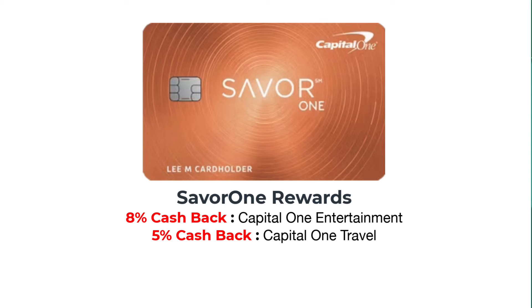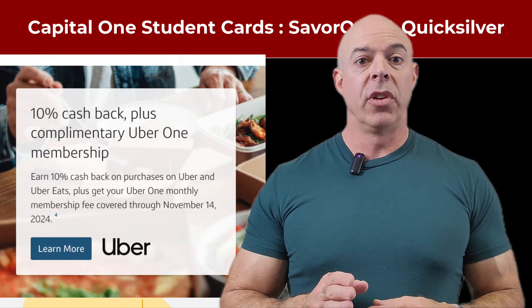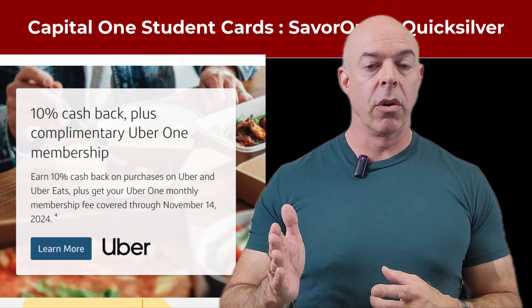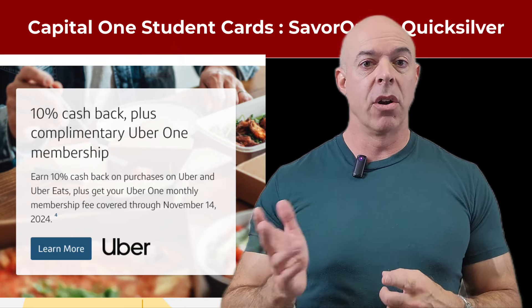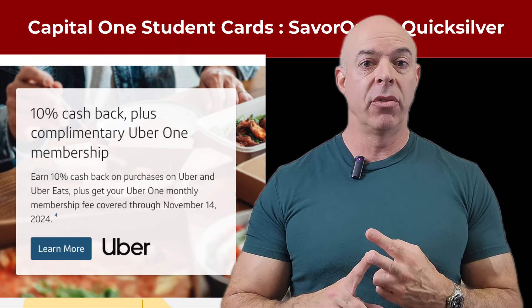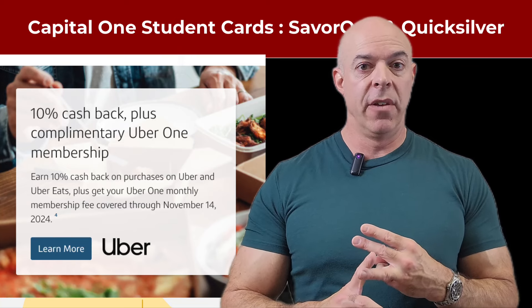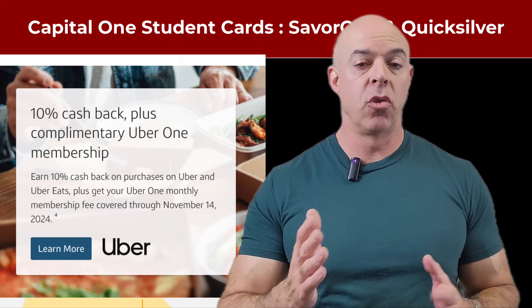They also have Capital One Entertainment and Capital One Travel. With Capital One Entertainment, you get 8% back when you buy tickets to different shows through them, and I believe travel is 5% back. The unique feature is Uber: until November 14th, 2024, they will give you 10% off all Uber purchases — hopping in a car, 10% off Uber Eats for food delivery — and the monthly subscription fee for Uber is waived for that entire period up until November 14th, 2024.